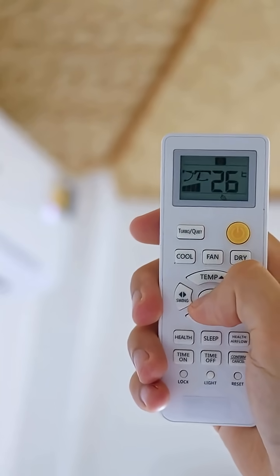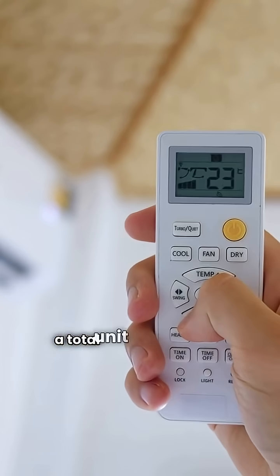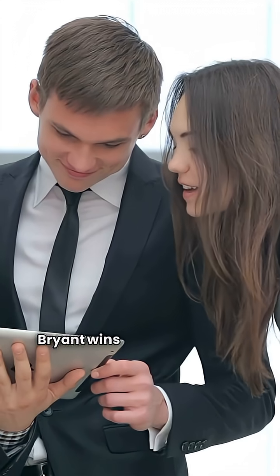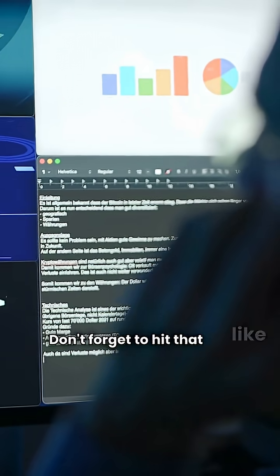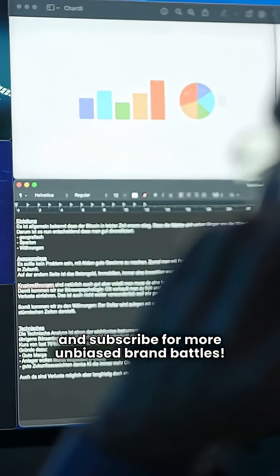The final call: Bosch is efficient and quiet, but the lack of a total unit replacement warranty is a deal-breaker. Go with the brand that fully backs their product. Bryant wins this round due to better long-term protection on its top-tier models. Don't forget to hit that like button and subscribe for more unbiased brand battles. See you on the next call.